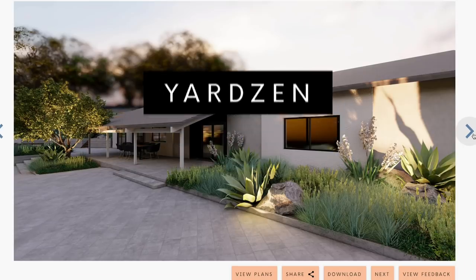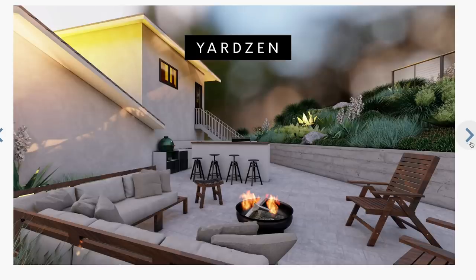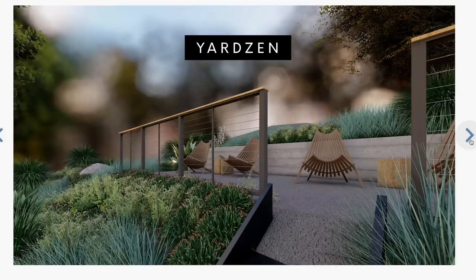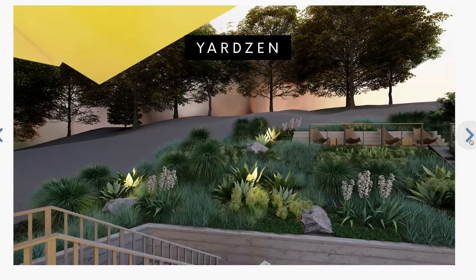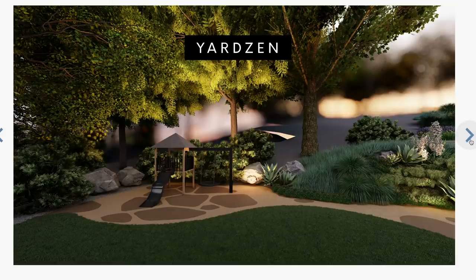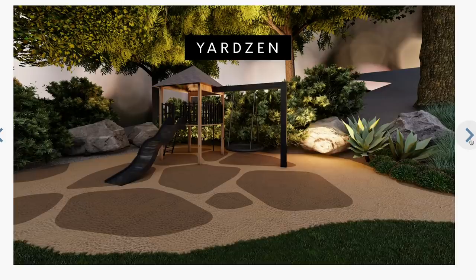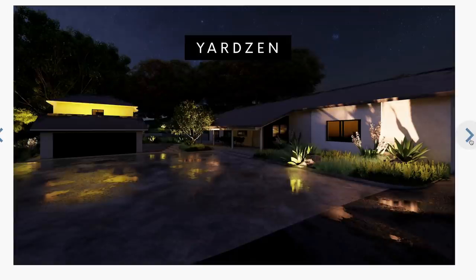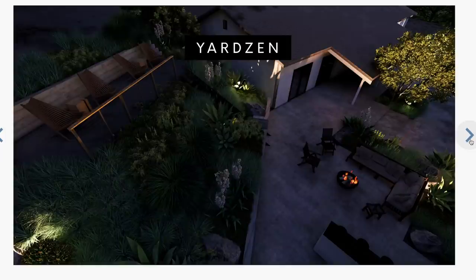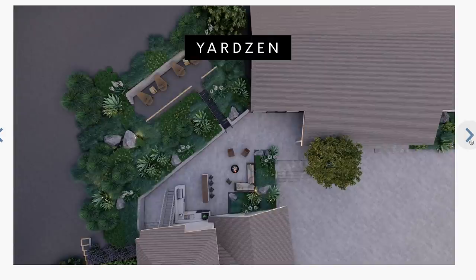We heard about Yardzen through Instagram — we saw their ads, looked into it, and loved their designs. We love the fact that they can work remotely and don't have to come to our property. We went through two rounds of designs with Yardzen. They came up with this amazing design that really blew us away because we were not able to imagine the space in this light. They were able to take our photos and videos from our phones and create amazing renderings and designs, which gave us a jumping-off point of ideas and inspiration.